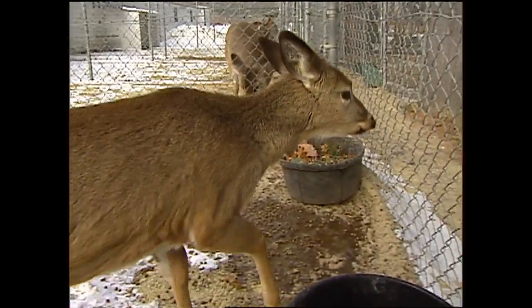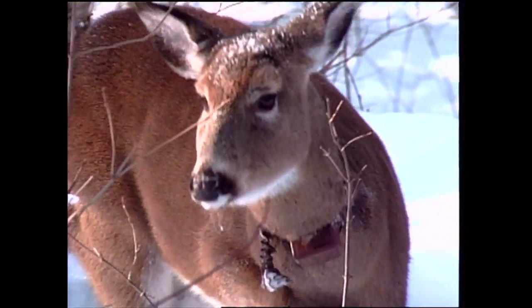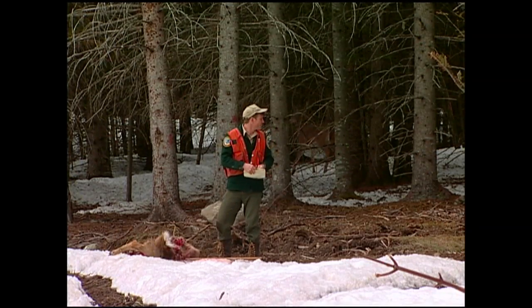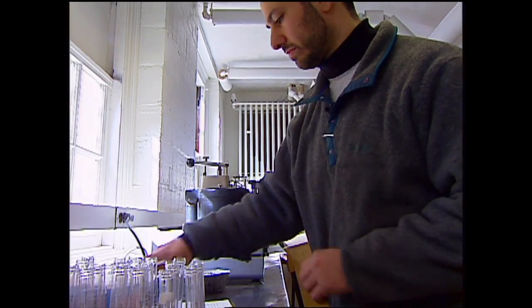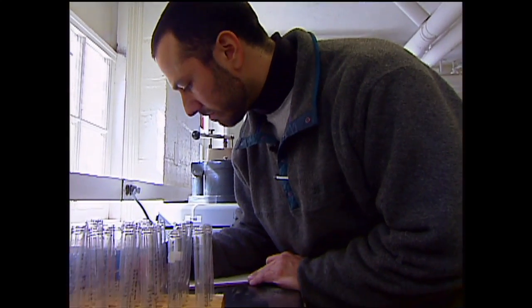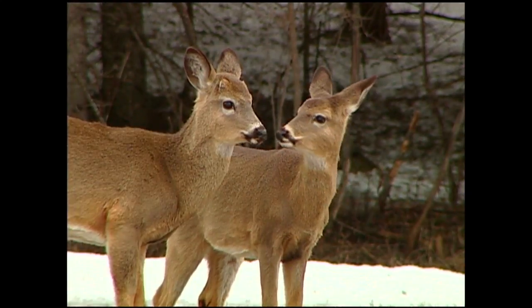Many people might argue that too much research has already been done on deer. But with each study comes even more questions. As the situation in the North Country continues to become more complex, researchers will strive to find the answers to help keep wildlife truly wild.